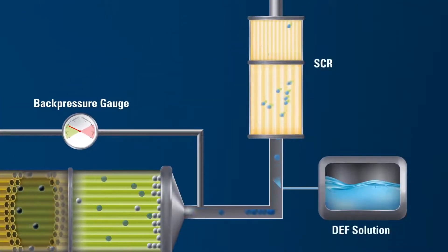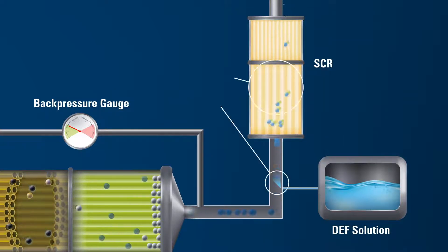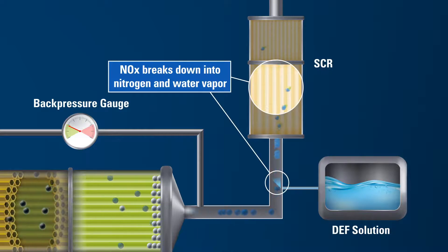The selective catalytic reduction system, or SCR, also reduces NOx emissions. Diesel exhaust fluid, or DEF, is injected into the exhaust stream. NOx, traveling in the exhaust, mixes with this exhaust fluid, and breaks down into nitrogen and water vapor in the presence of the SCR catalyst.